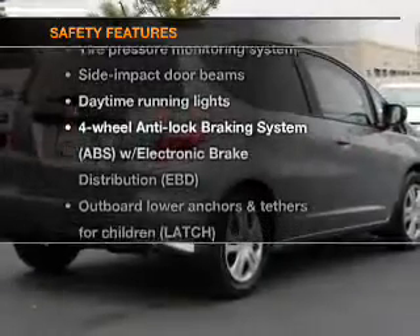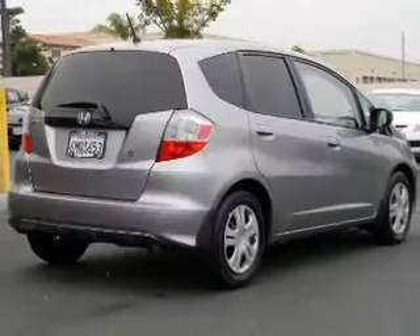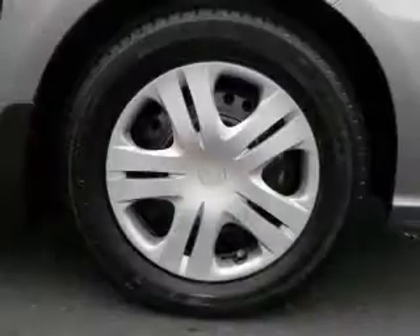If safety is a high priority, rest assured knowing that these top safety components are included: daytime running lights and low tire pressure warning.